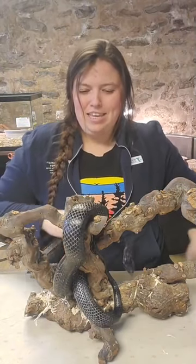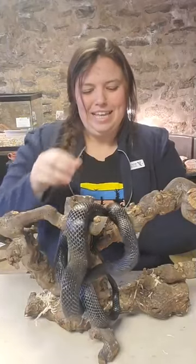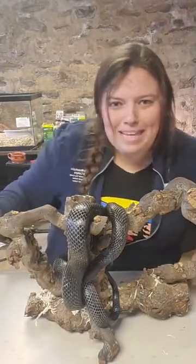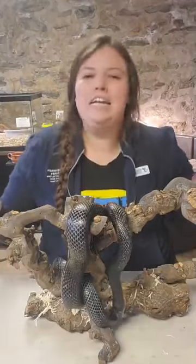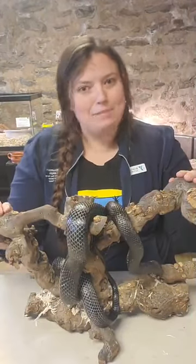Hello everyone! Welcome to South Mountain Online Classes. My name is Becky, the Outdoor Center Director. I have some animal friends with me today to help me discuss habitats.